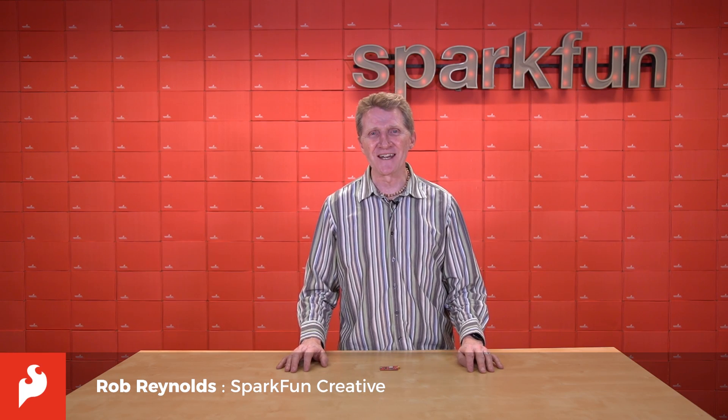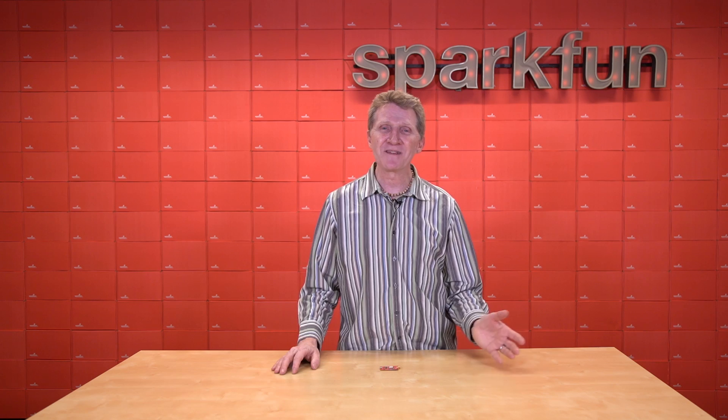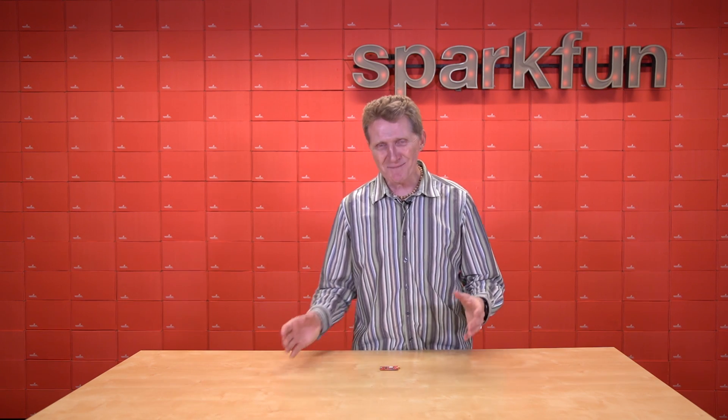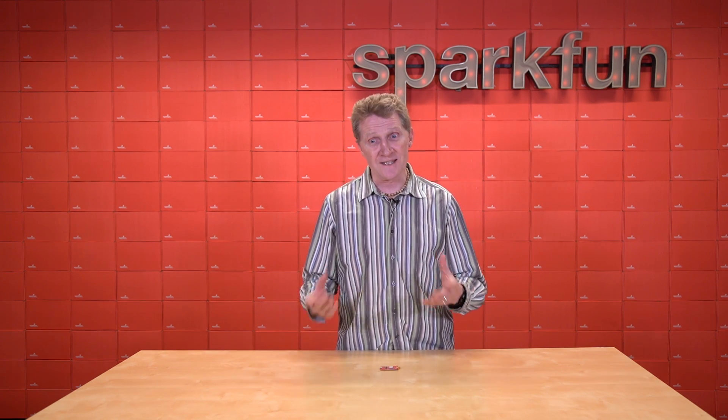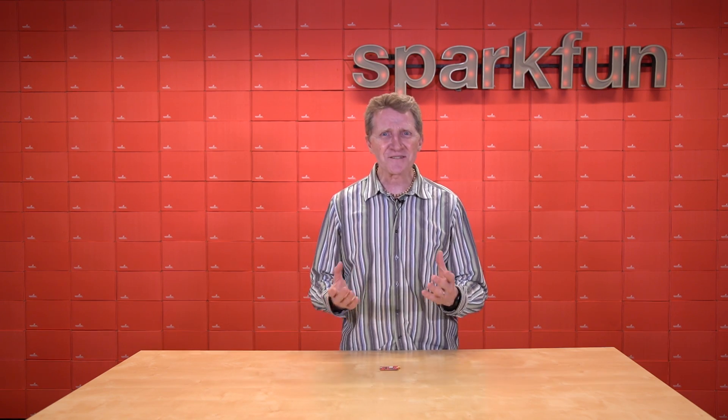Hey there, Spark fans. Rob Reynolds here once again. For quite a while now, I've been talking cheerfully to you about GPS and GNSS units. And that's because, well, we release a lot of GNSS units — but also because I love them. I think they're so cool.